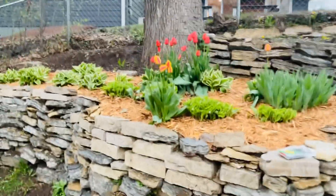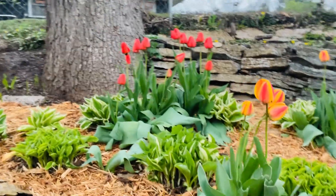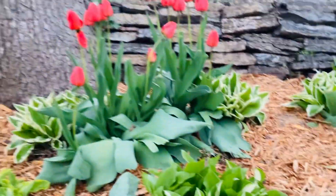Look at those two tulips — they're so pretty. Let me show you the inside of one. They're all closed right now.